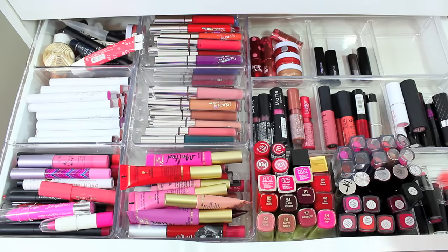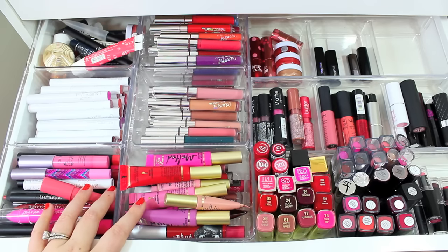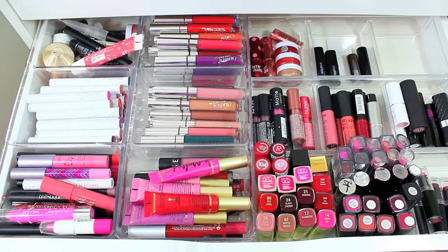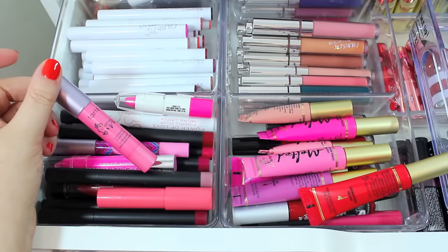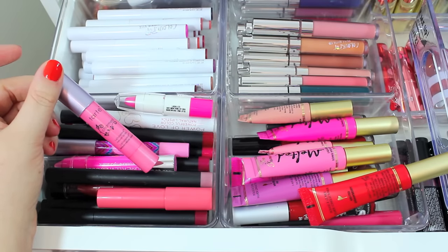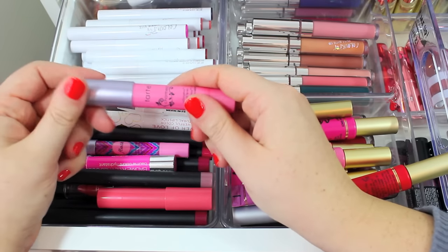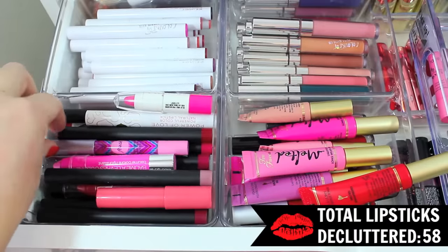I definitely wanted to clear out more of the traditional lipsticks, but I still have a bunch over here that I don't wear and just need to be passed on to somebody else. I'll start with this Tarte Lip Surgeon's Lip Tint in the shade Charmed. This is really nice, but I don't end up wearing it and I've only used it like once or twice. So time to declutter that one.